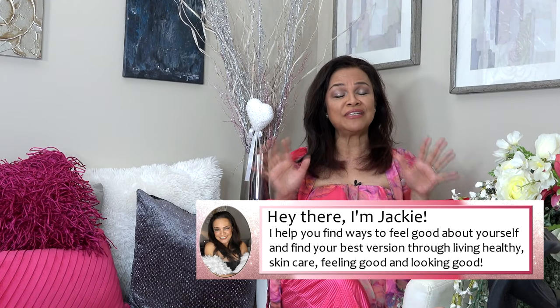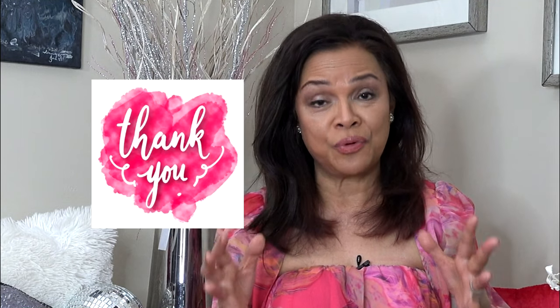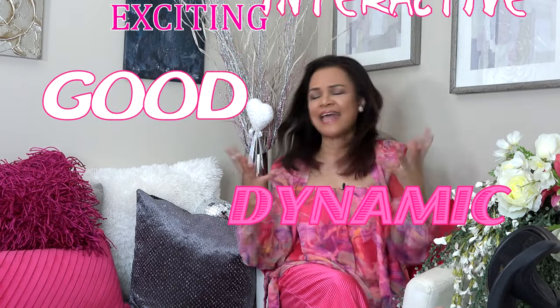To all returning subscribers and followers, I truly appreciate your never-ending support. Thank you for watching the ads — your support helps me keep this channel running as I fund my researches, music, and add-ons so that I can come up with a good, dynamic, interactive, exciting video.